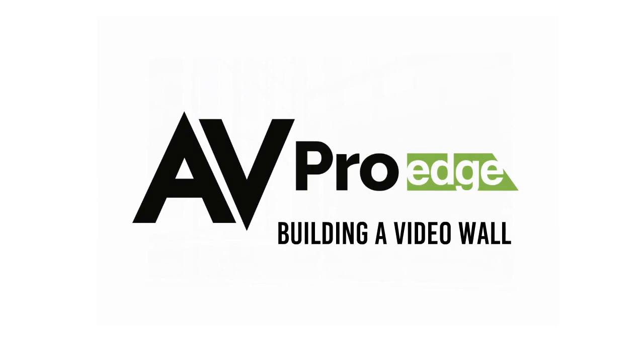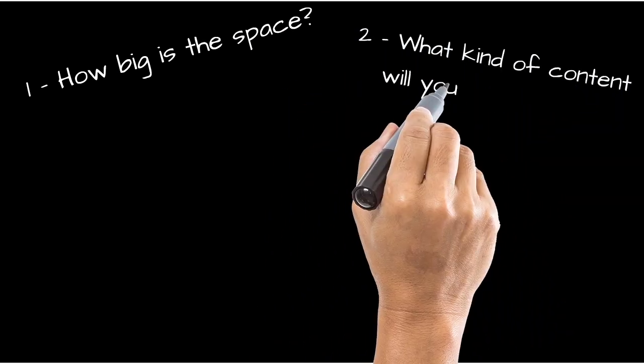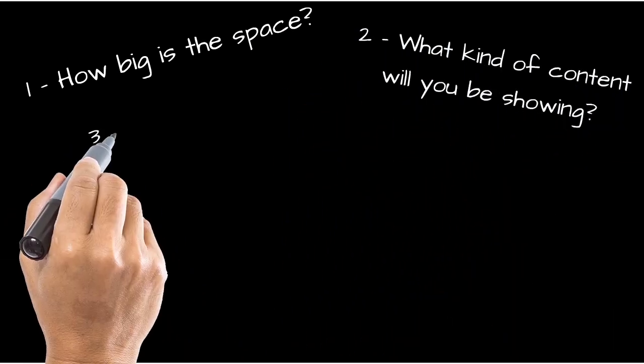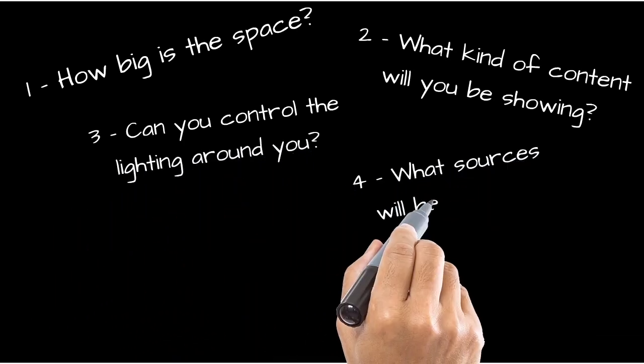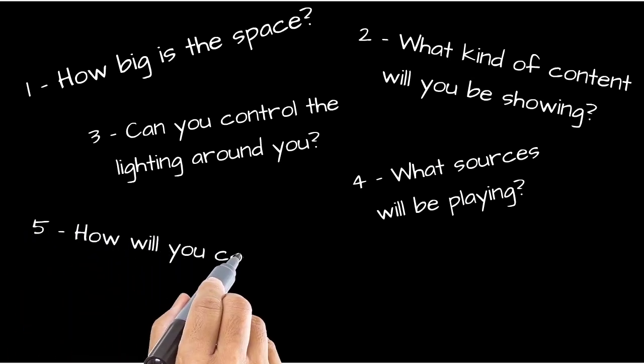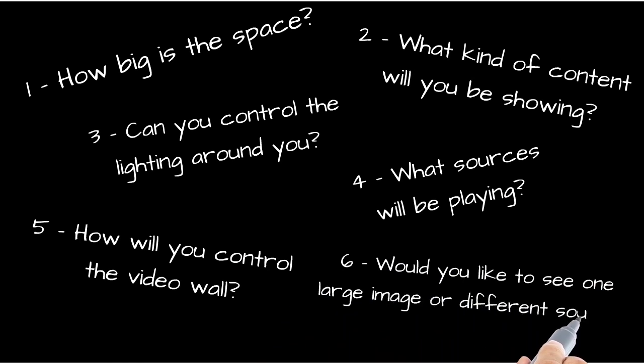If you are designing and installing a video wall for your client, there are some essential questions that you must ask: How big is the space? What kind of content will you be showing? Can you control the lighting around you? What sources will be playing? How will you control the video wall? Would you like to see one large image or different sources on different screens? Asking the right questions and surveying the space will help you design the right system for the client, and help ensure that your installation goes as planned without any surprises.